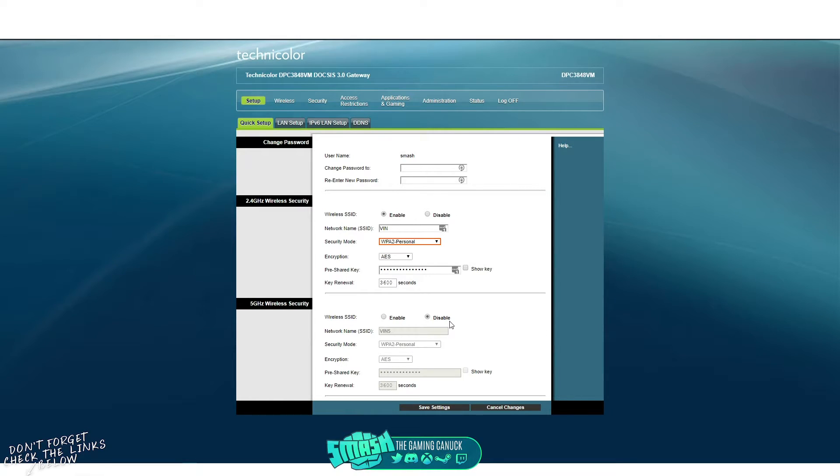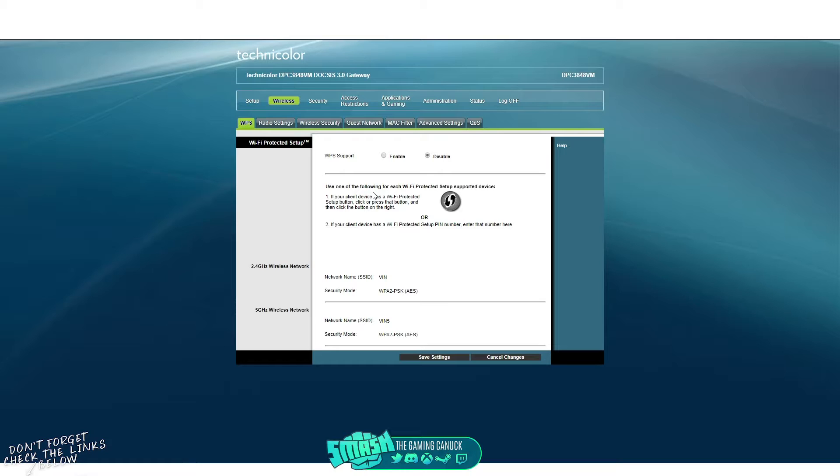You can keep 5GHz enabled and set a password for it if you want. Next, your router may have a setting called WPS. I have this disabled because it allows devices to hit a button on the modem or router and activate a PIN — it's annoying and some routers have problems with it. If you don't use it, just disable it.